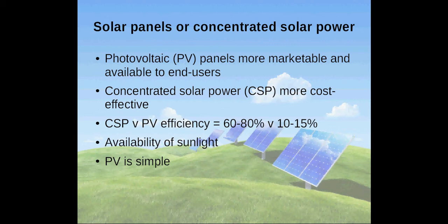CSP can convert 60 to 80 percent of the sun's rays to electricity, while PV panels can only convert 10 to 15 percent of sunlight to grid-compatible electricity. PV panels' energy generation can be scarce as it is limited to the amount of sunlight, whereas CSP reigns supreme especially in desert locations.